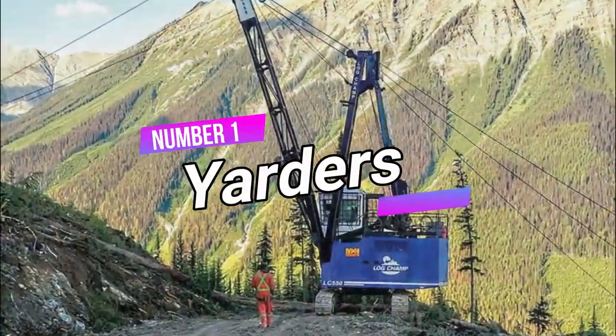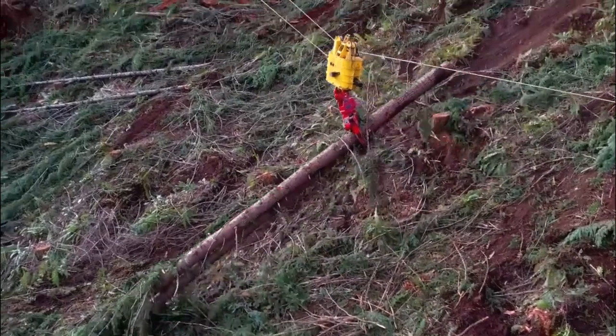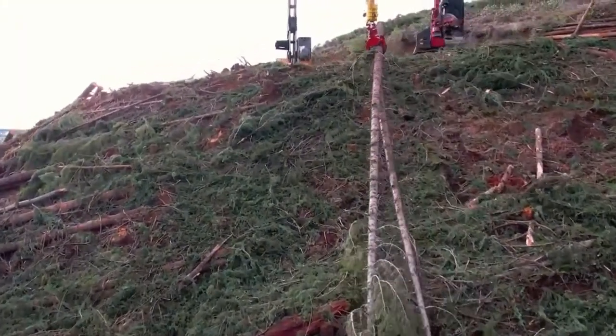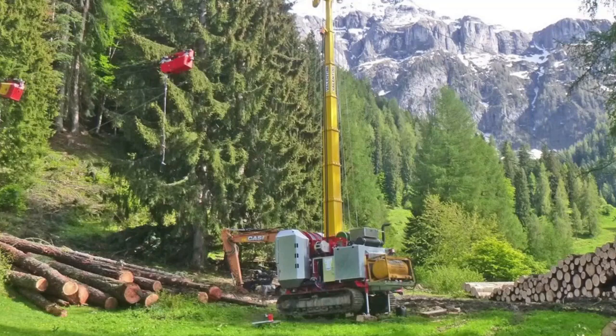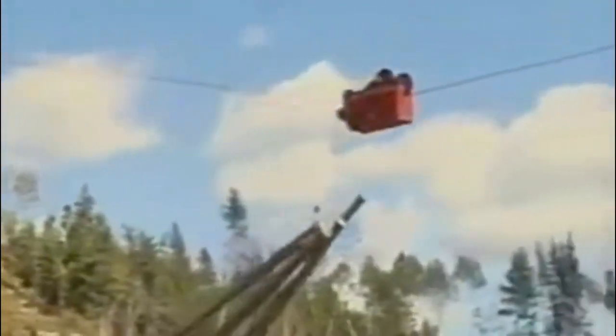Number 1: Yarders. Finally, yarders are essential for tackling challenging terrains where conventional equipment struggles with tree cutting and management. Employing cable logging and skyline operations, these machines facilitate the extraction of logs from steep areas. Two main types exist — stationary and mobile — using hydraulic or mechanical winches to manage carriage movement, controlled through levers and switches. The yarder features a swinging or fixed boom for effective movement, and automated yarders are recommended for enhanced productivity.